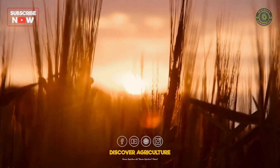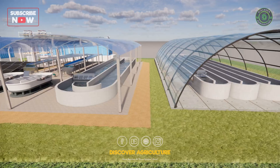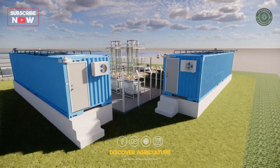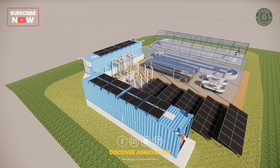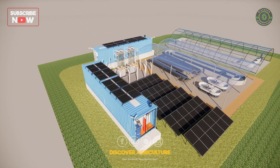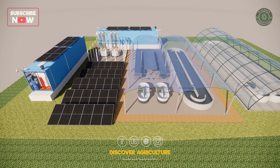Today, we are exploring a revolutionary farm design that prioritizes efficiency, sustainability, and smart integration. What you are seeing is a meticulously planned system that combines cutting-edge agricultural techniques in innovative ways, setting a new standard for modern farming.